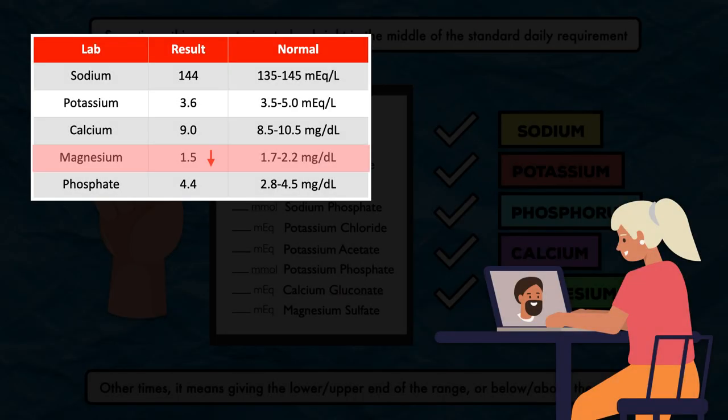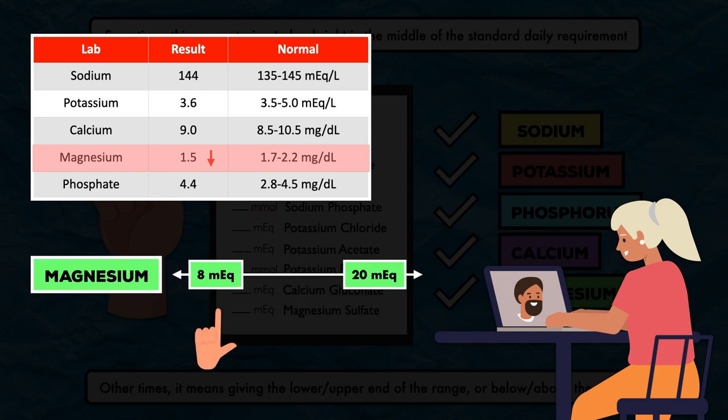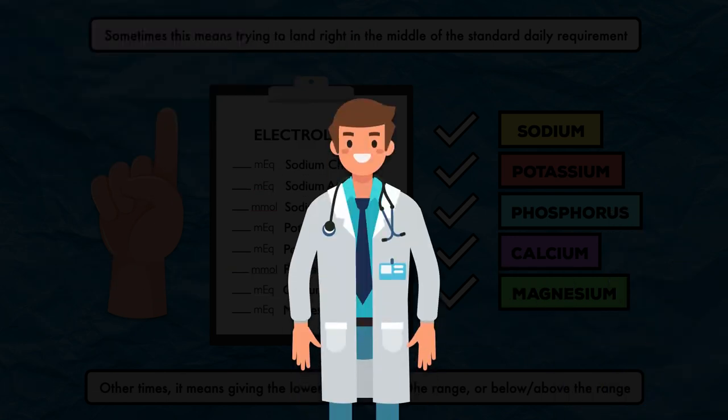Another example is a patient with a magnesium level of 1.5 mg per deciliter. Would it make sense to give 8 milliequivalents of magnesium, which is at the lower end of the standard daily requirement? In most situations, the answer is no — you'd want to help bring that value back within normal limits by giving a higher amount. There are dozens of scenarios with ifs, ands, or buts, but there isn't a succinct way to cover them all in this type of video.